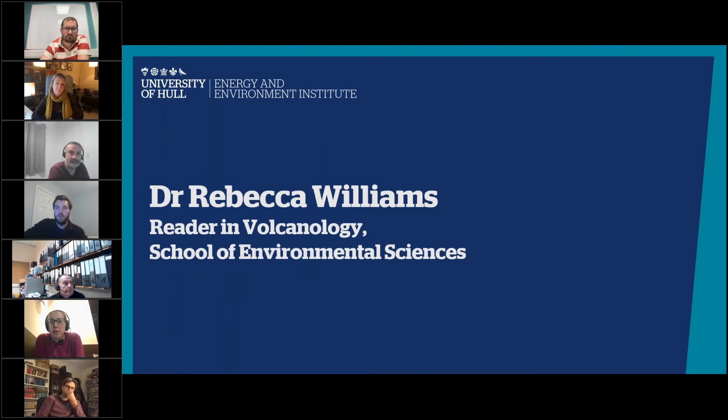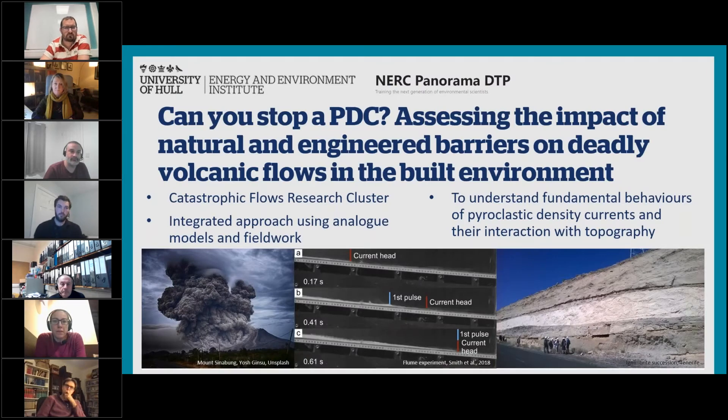Hello, good evening everybody. My name is Becky Williams and I'm a volcanologist. I'm the PI of the Catastrophic Flows Research Cluster — a group of people with a particular interest in hazardous volcanic flows. The PhD we're offering as part of Panorama is 'Can You Stop a PDC?' PDCs, or Pyroclastic Density Currents, are flows that come out of volcanoes in some of the most explosive and hazardous eruptions.